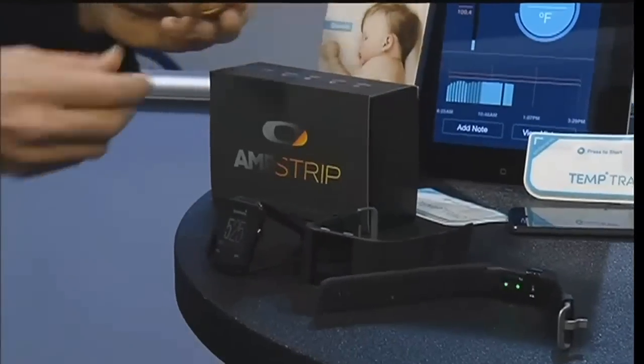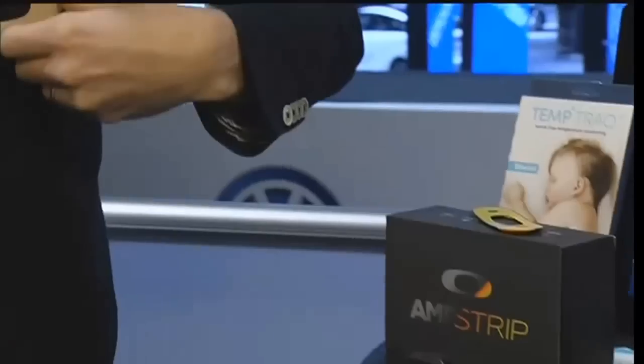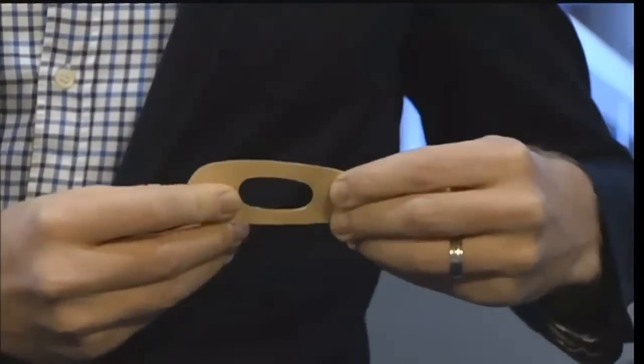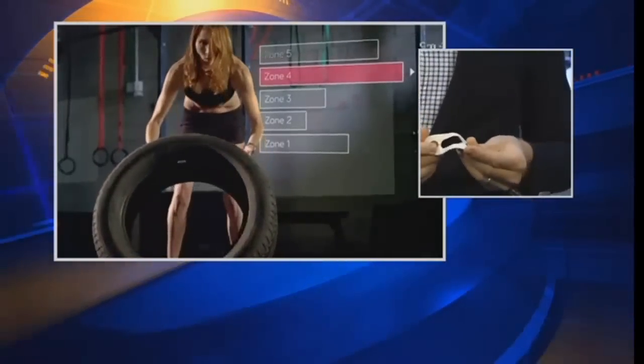What's next? Speaking of heart rate, we've got the Amp Strip, and this is really cool. This was just announced. It's a sticker — you put this sticker on your chest, on your rib cage, right there. The electrode in the back will monitor your heart rate. What's really neat about this is that it'll last for seven days. You put the sticker on yourself, keep it there for seven days, and it'll track your heart rate, your steps, your sleep, and your body temperature.